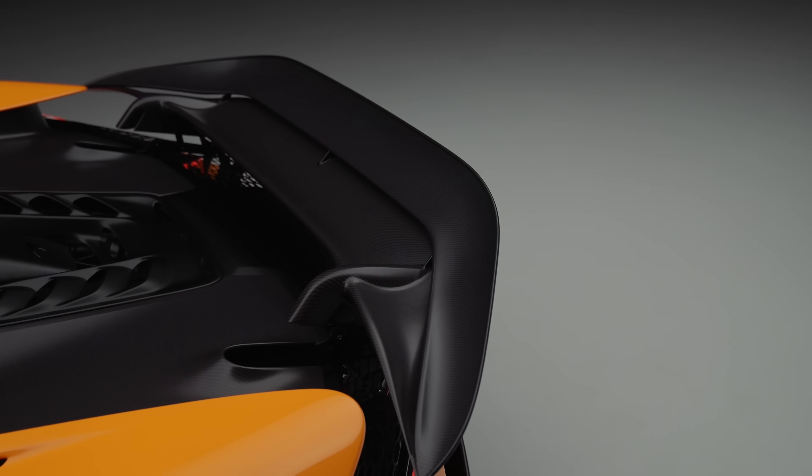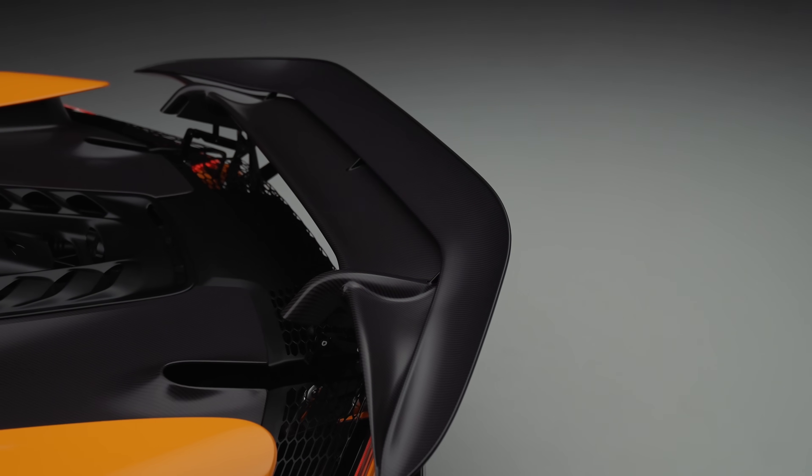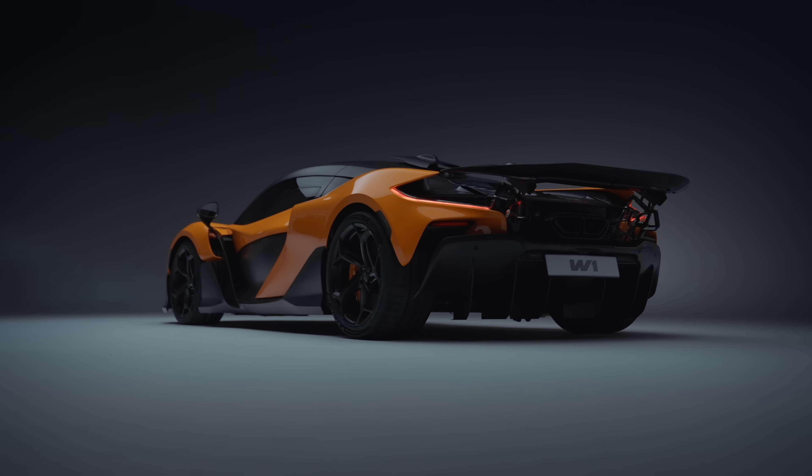Once we pushed the ground effect concept fully, it was very logical to move the rear wing behind the car. As opposed to a conventional supercar with a high-mounted wing, the active long tail works as an extension of the diffuser and the underbody.